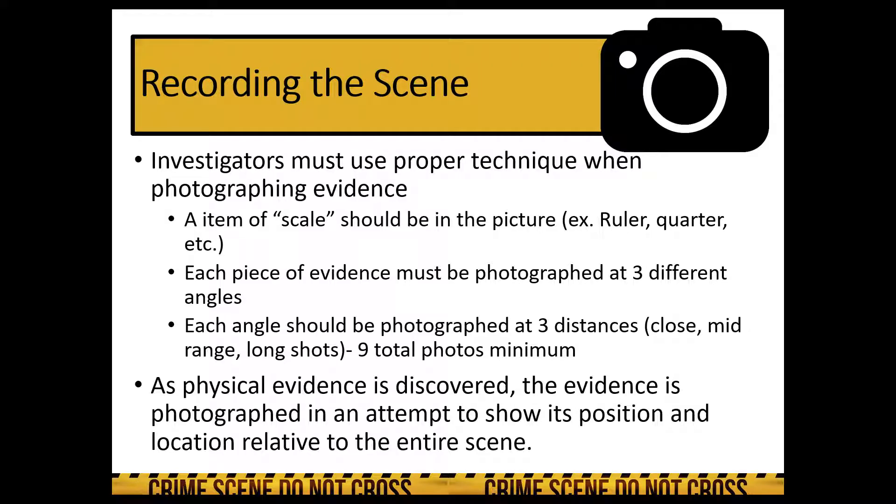Investigators must use proper techniques and be trained when they photograph evidence. A couple of housekeeping rules: an item of scale has to be in the picture — this can be a ruler, a quarter, something everyone's familiar with to use as a size reference. Most of the time, investigators' evidence placards have a built-in ruler. Each piece of evidence must be photographed at three different angles and three different distances — that's a minimum of nine different photographs per piece of evidence. Investigators also take close-up shots, mid-range shots, and long shots, capturing evidence placards in those pictures.